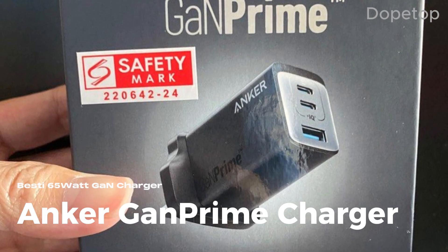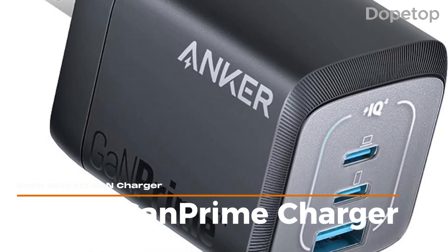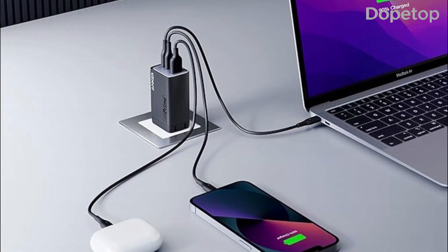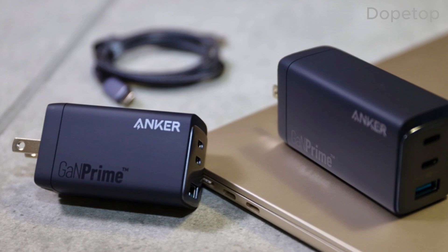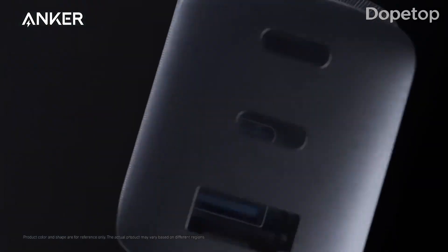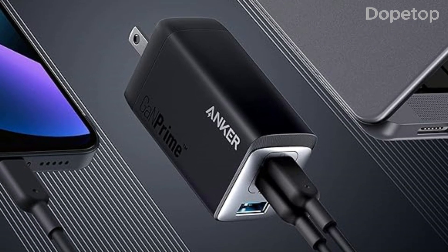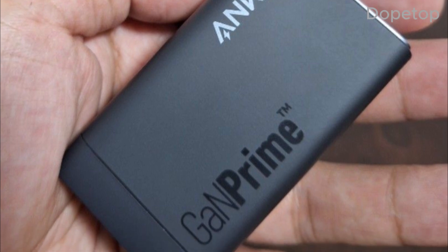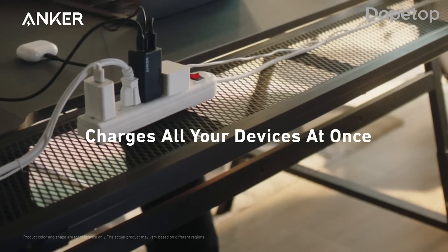Moving on, we present the Anker GAN Prime Charger. This sleek and slim charger packs a powerful punch, supporting up to 65W power delivery, making it ideal for laptops, tablets, and smartphones. GAN technology makes this charger smaller without sacrificing power. Anker's reduction in size is remarkable, making it pocket-friendly and ideal for any situation. The Anker GAN Prime 65W Charger's foldable plug design adds to its portability, perfect for travel enthusiasts.